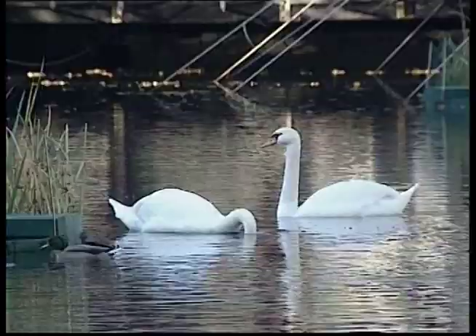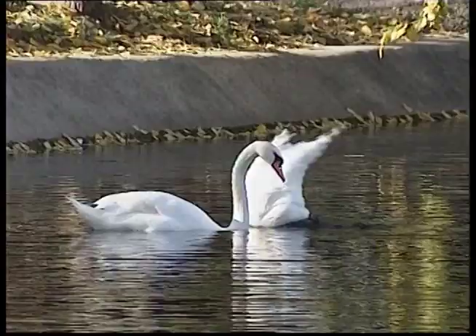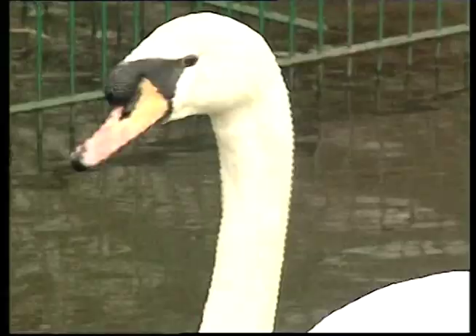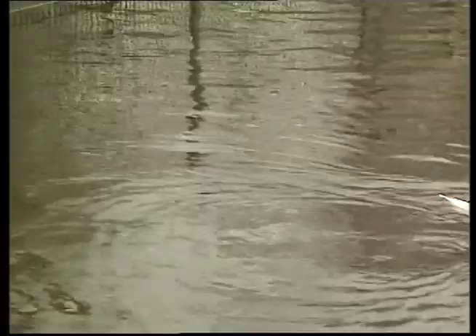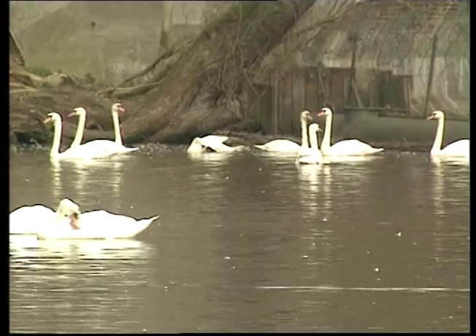These are mute swans. They have a triangle of black in front of the eyes and a deep orange coloured bill. There are different types of swans — some have black feathers. Swans can make some loud noises: they snort when annoyed, make a shrill trumpeting when really angry, and also an aggressive hiss. You should never go too close to a swan, even at the park. Just throw your bread and admire these beautiful birds from a safe distance.